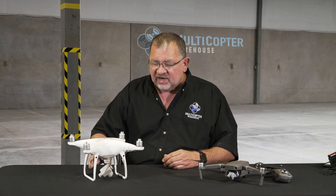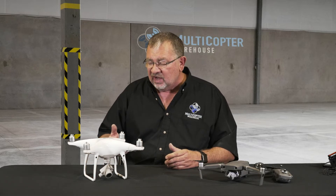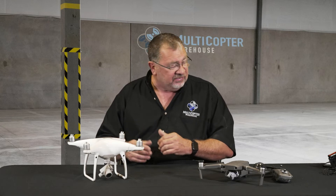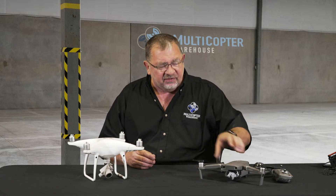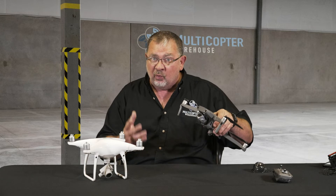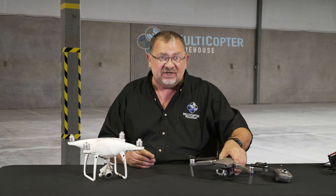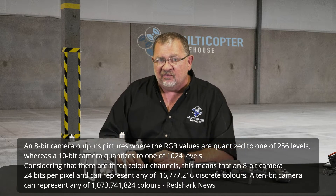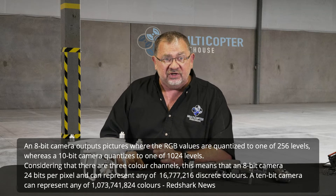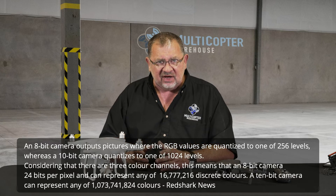The Phantom 4 Pro does have the one-inch sensor on the camera, it's got great dynamic range, shoots D-Log, 100 megabit data rate — great machine. Love the camera on it. The new Mavic 2 features the Hasselblad camera which is also a one-inch sensor, 100 megabit data rate, and it shoots 10-bit video versus 8-bit video on the Phantom 4 Pro. That's a huge difference for people who do color grading and want to get the absolute most out of their camera.